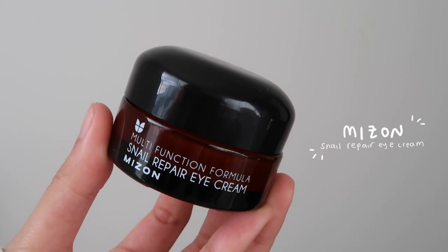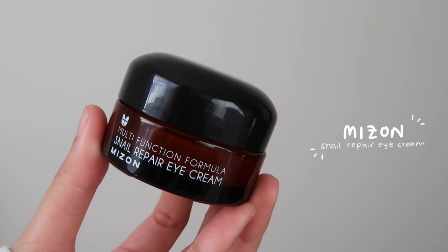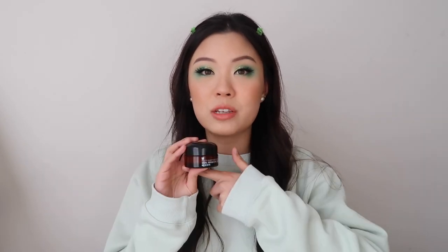It's actually a skincare item — it's an eye cream. This one is from Mizon. It's their multifunction formula snail repair eye cream. One of you guys actually told me to get this eye cream. I mentioned in my natural soft makeup look that I've been struggling with fine lines underneath my eyes. I'm only 24 and I already have a couple of fine lines underneath my eyes, and I've been struggling finding an eye cream that was cruelty-free and also affordable. Then one of you guys told me that this eye cream was cruelty-free and affordable and you can get it off YStyle. So I purchased it and I have been loving it. I would say I've been trying it for probably like two months now.